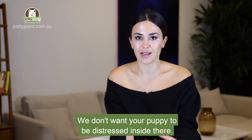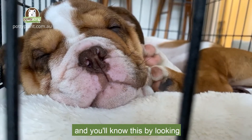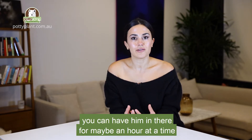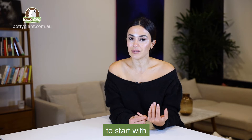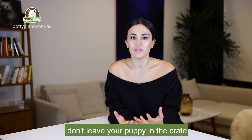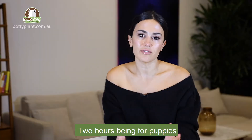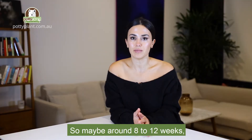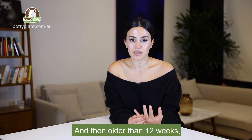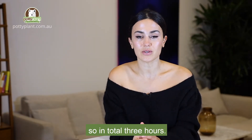We don't want your puppy to be distressed inside there. Once your puppy is relaxed and calm in the crate, you can have him in there for maybe an hour at a time to start. If he's comfortable, you can add an extra hour. As a general rule of thumb, don't leave your puppy in the crate for longer than two to three hours — two hours for puppies around eight to twelve weeks, and three hours for puppies older than twelve weeks.